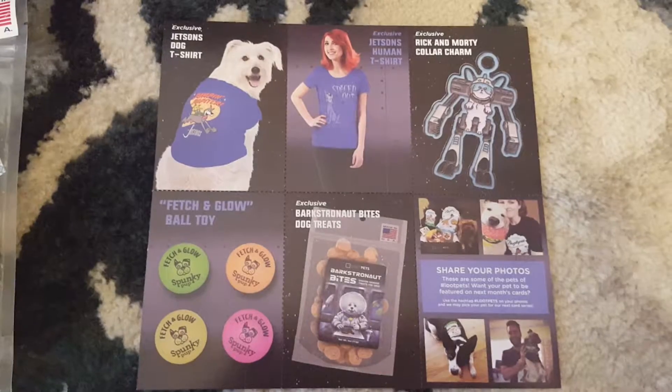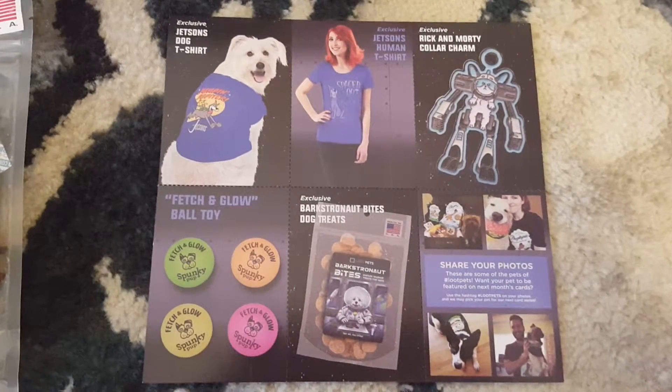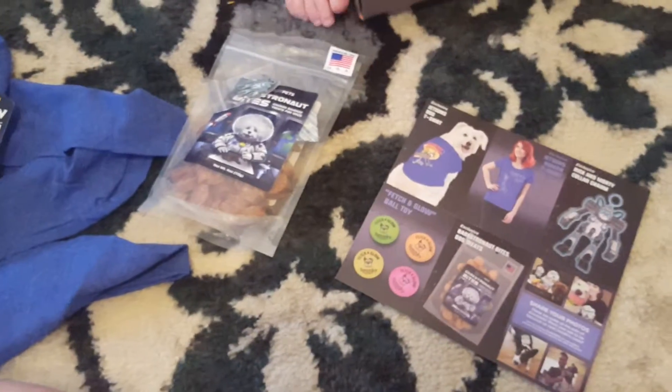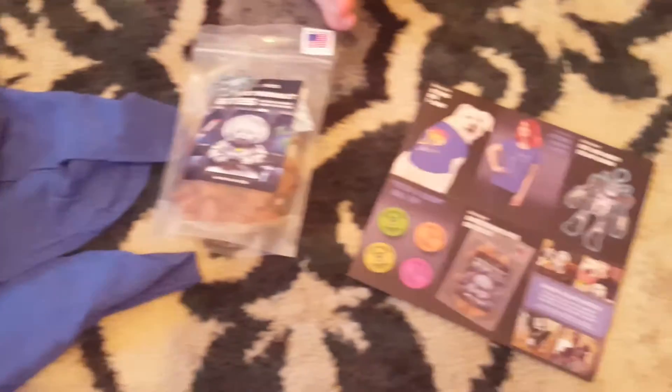They also include a couple of cards that tell you about everything that came in this month's box. You can subscribe at LootCrate.com — just click on Loot Pets. And again, I'll have a post up at MamaSmiths.com soon — M-A-M-A-S-M-I-T-H-S dot com. Thanks for watching.